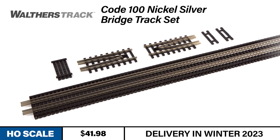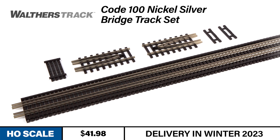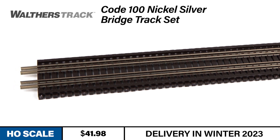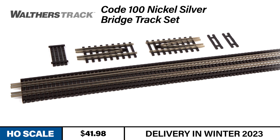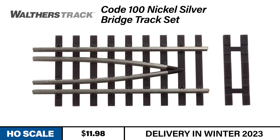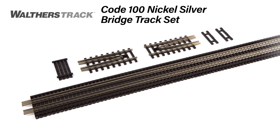Next up is the perfect complement to the Warren truss bridge if you're using Code 100 Track. Now available in Code 100, nickel-silver bridge track kits from Walthers Track model 150-pound rail as used in heavy traffic and high-speed lines. Thanks to custom-formulated nickel-silver rail, each set enjoys outstanding electrical conductivity. The bridge track set includes one 36-inch section of bridge track, two bridge track end pieces, and two end-piece filler ties. The bridge track end set includes just the two bridge track end pieces and end-piece filler ties. Both will be available this winter.